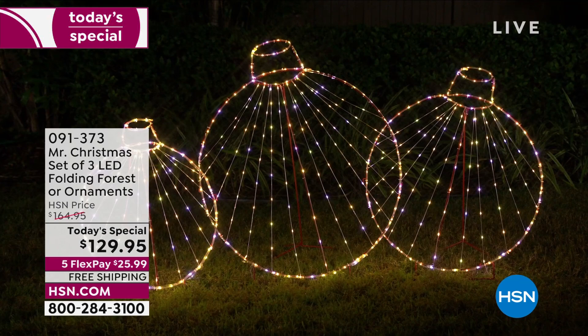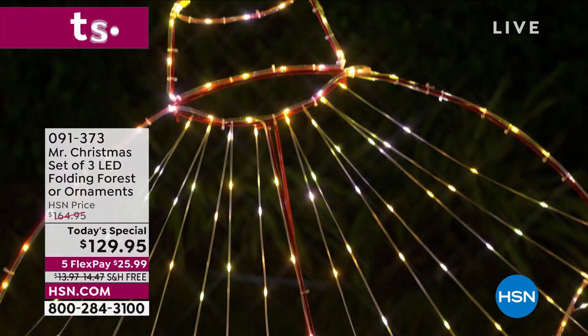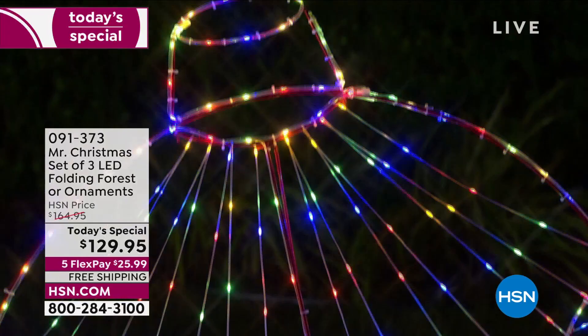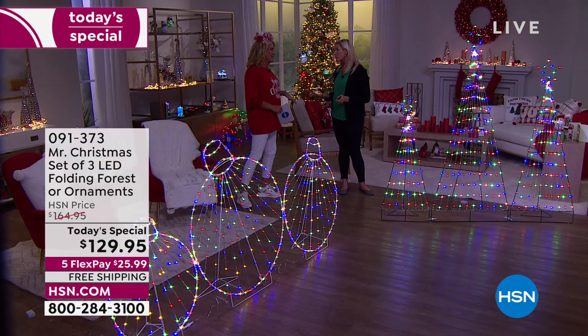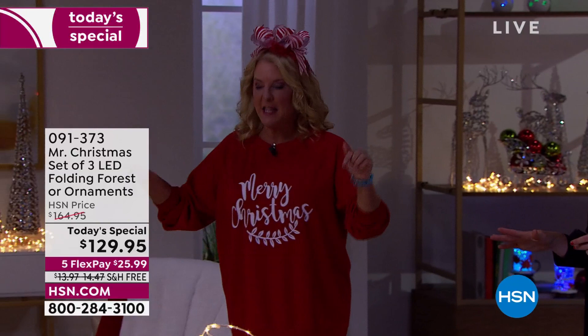Mr. Christmas is my family business, started by my grandfather back in 1933 — almost 90 years in business. He would be so proud to see me here today, especially with something like this, because he loved bringing innovation and technology into holiday decorating. This is an oversized dynamic light show that folds out into a three-piece set, then folds flat for easy storage. It's easy to set up, has 11 different functions, multi-light and white light within the same piece, and over 400 LEDs.